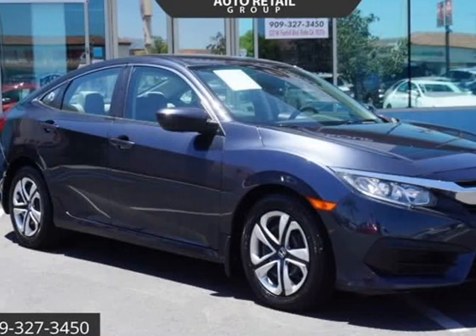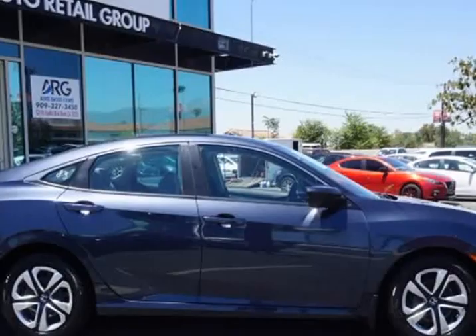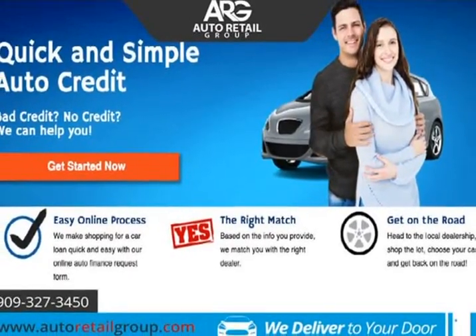This 2017 Honda Civic Sedan is brought to you by Auto Retail Group. Everyone is approved — just go to AutoRetailGroup.com. Striking the perfect balance of comfort, sophisticated style, security and athleticism.